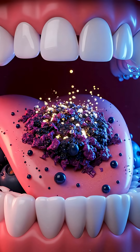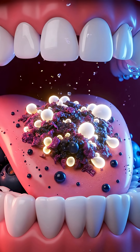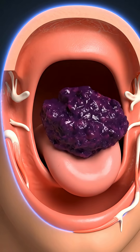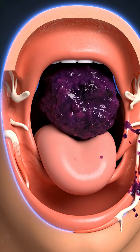Here we see the gentle liquid enzymes activating, surrounding the crushed fruit fibers and initiating the digestive process. The oral phase concludes as the tongue forces the bolus posteriorly against the soft palate.